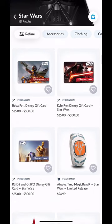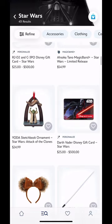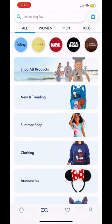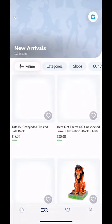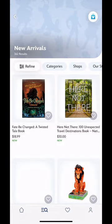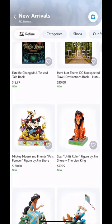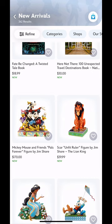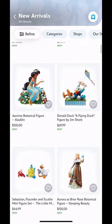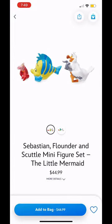The Grogu Big Feet plush is so cute, and the Ahsoka Tano MagicBand - yeah, I can definitely get behind that. Most of that stuff we've already seen before. Then I believe we went to New and Trending. They have a 'Fate Be Changed: A Twisted Tale' book, a new one. I've seen those before but never read any - pretty cool.